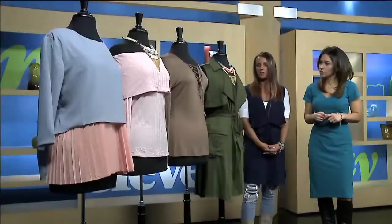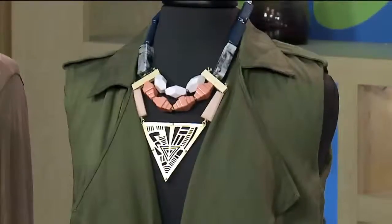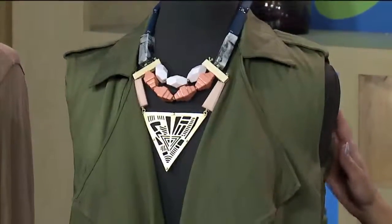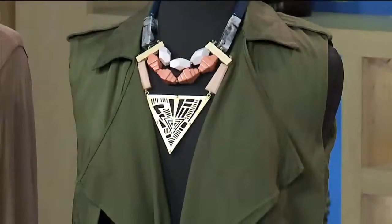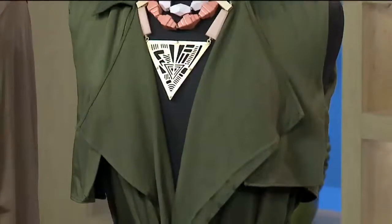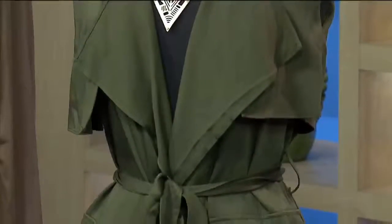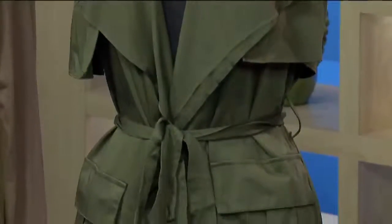One of my favorites for the springtime — you want to do some more layering. This safari trench coat is really cute. Sleeveless, it goes great over a long sleeve. It's a really great olive color. We're excited about the trenches. With a long sleeve underneath in winter and sleeveless as springtime rolls around, it's really great for all year, actually.